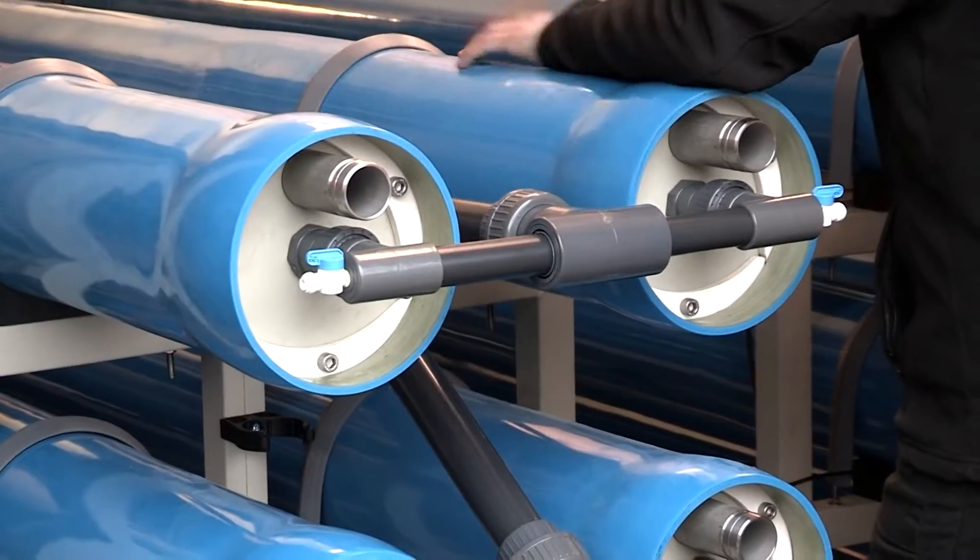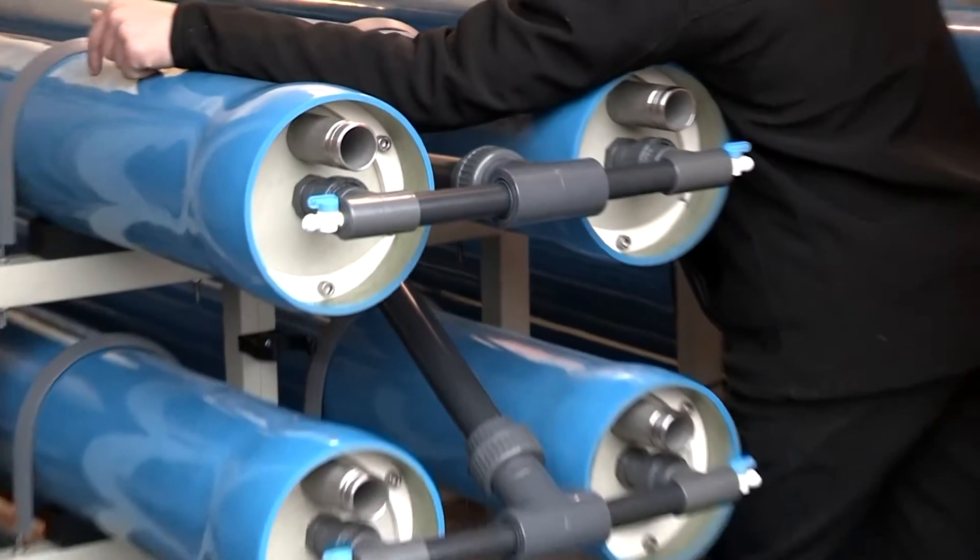These are two small ones that we've built for a local customer. They are both 900 litre an hour units.